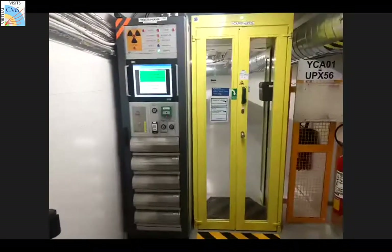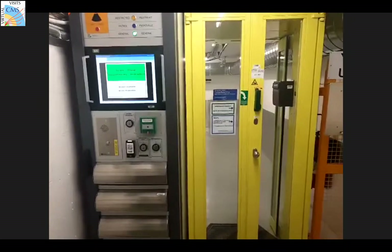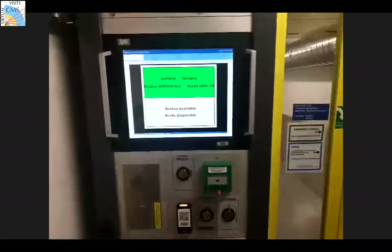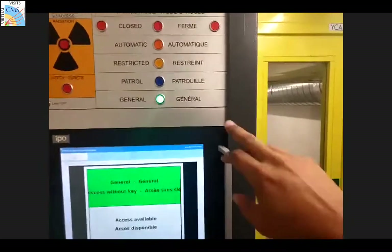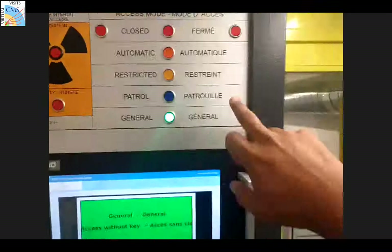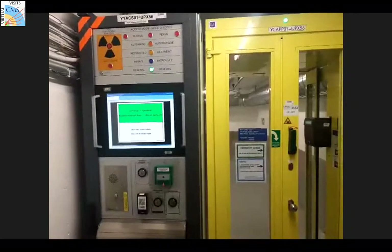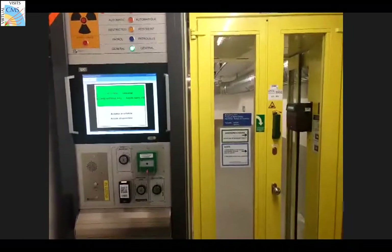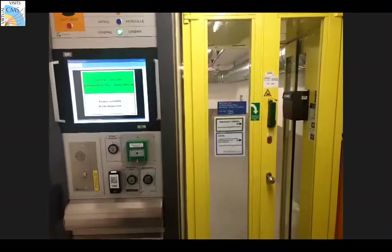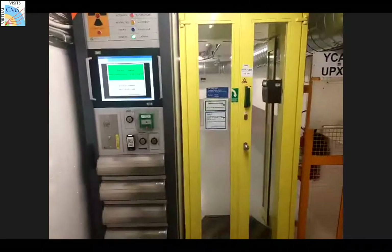Now we see the yellow door. Yellow means generally passable but with restrictions - in some special cases only. When CMS is operating, opening this door would also abort the beam for personnel safety. Muhammad is now passing through with his dosimeter and undergoing the iris scan to enter the experimental cavern.